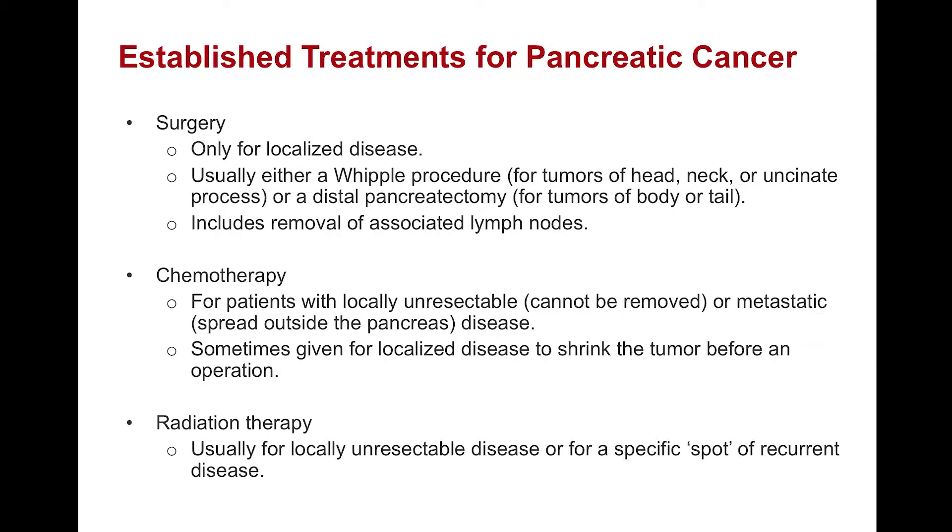What are the established treatments for pancreatic cancer? The mainstays really are threefold. The first is surgery. Surgery is typically performed for localized disease only, meaning that the cancer is restricted to the pancreas. The usual operations for localized disease are either a Whipple procedure for tumors that are in the head, neck, or the uncinate process of the pancreas, or a distal pancreatectomy for tumors of the body or tail of the pancreas. Both operations include removal of associated lymph nodes.